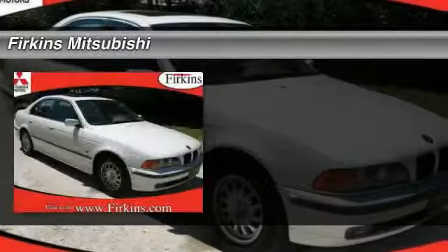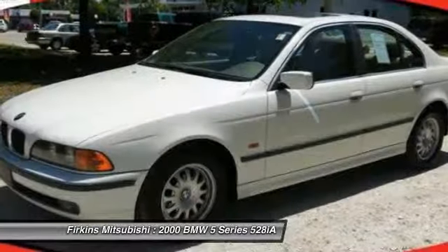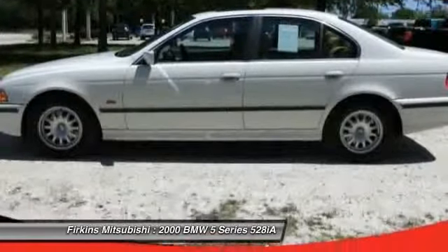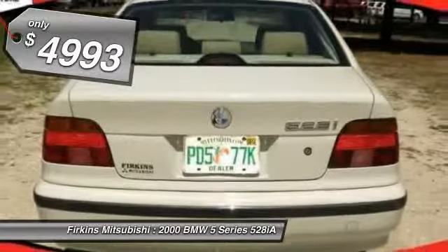The 2000 BMW 5 Series. The 5 Series incorporates bold styling cues that departed from BMW's traditional styling language. If you are looking for excitement and boldness, the 5 is for you and is priced below $5,000.